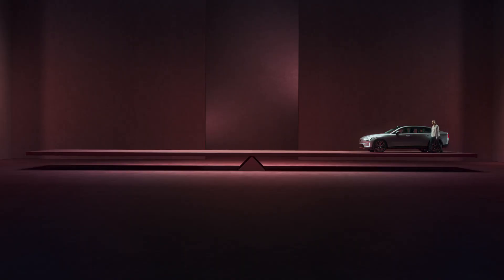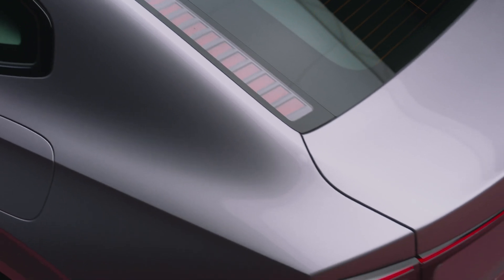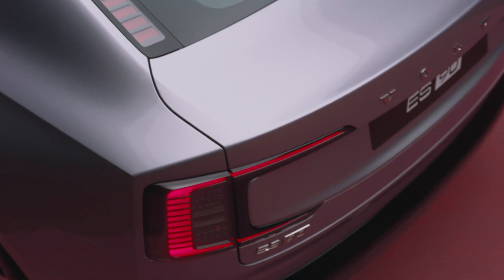For a life in balance, we believe the answer is simple: comfortable, safer, and more sustainable living. This is what the Volvo ES90 is designed for.